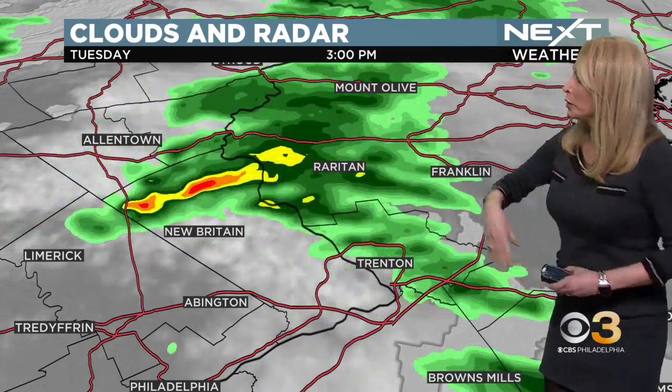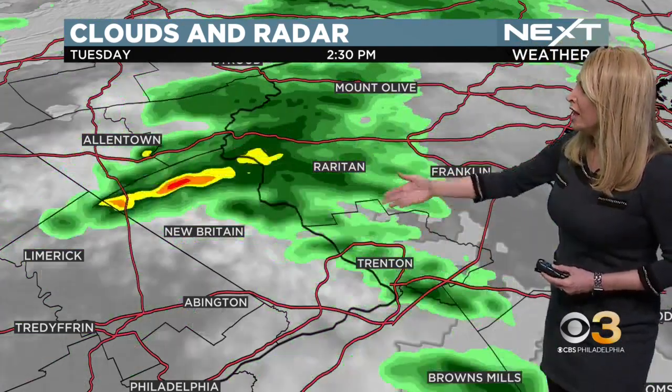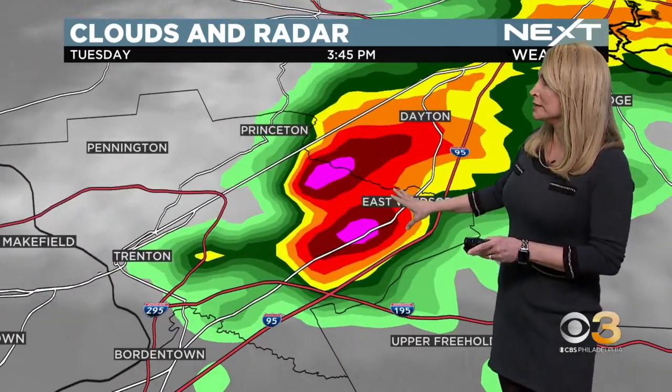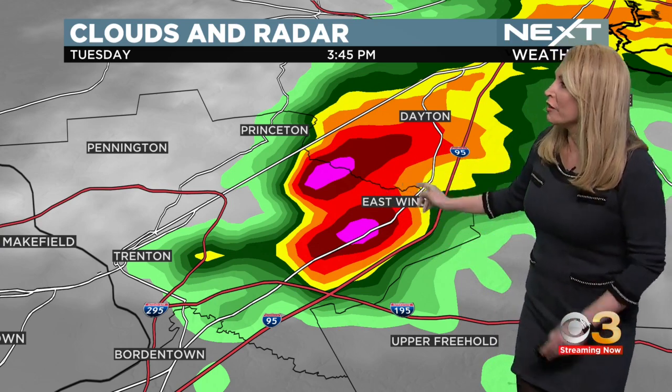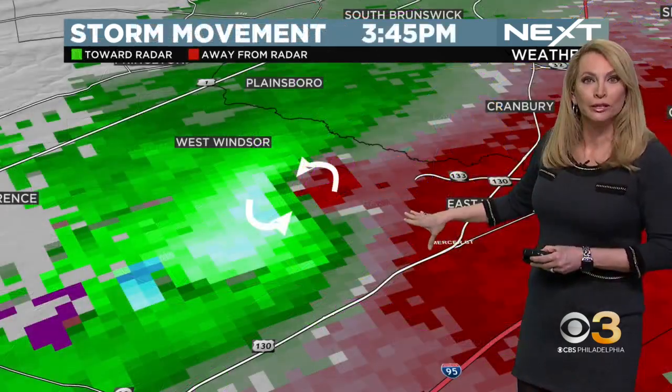The big thing is it is so extremely rare — it is so unheard of to see these in February. It starts as a storm coming out of Bucks County, there we go as it moves through Trenton County. We can take a look right here. This is about 3:45 in the afternoon, and you can see these little notches here — that is where we start to see the inflow around the tornado as it is approaching East Windsor.